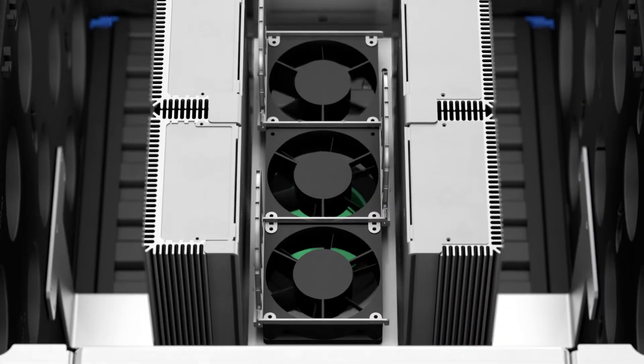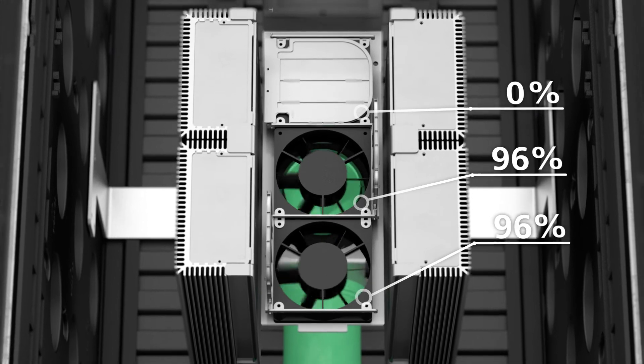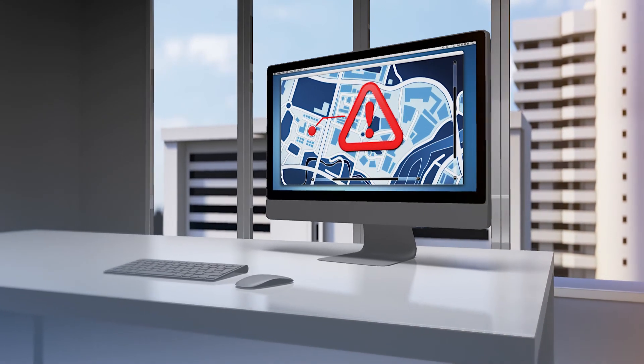If one of the three ventilators stops working, the two others from the redundant ventilation system automatically take over cooling of the active components. At the same time, an alarm message is sent to the central office.